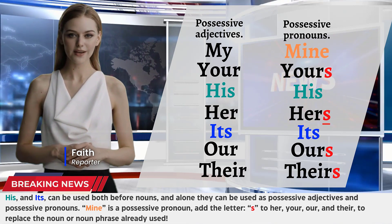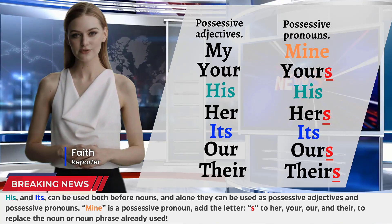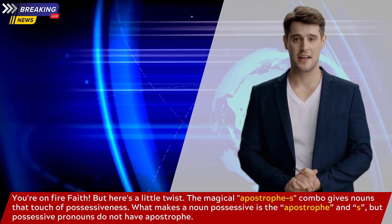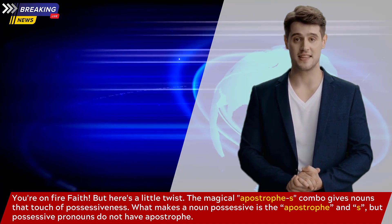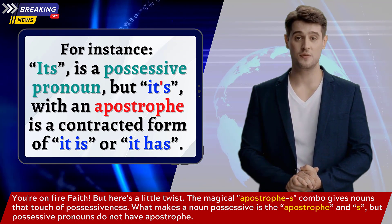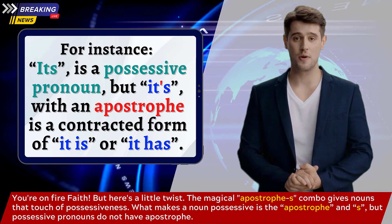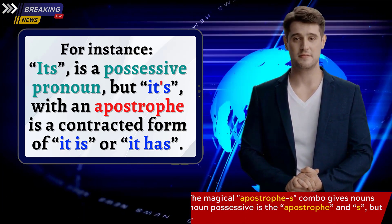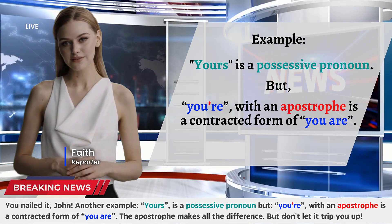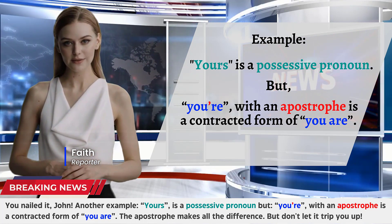'Mine' is a possessive pronoun. Add the letter 's' to her, your, our, and their to replace the noun or noun phrase already used. Here's an important distinction: the apostrophe-s combo makes nouns possessive, but possessive pronouns do not have an apostrophe. For instance, 'its' is a possessive pronoun, but 'it's' with an apostrophe is a contracted form of 'it is' or 'it has.' Similarly, 'yours' is a possessive pronoun, but 'you're' with an apostrophe is a contracted form of 'you are.' The apostrophe makes all the difference — don't let it trip you up.